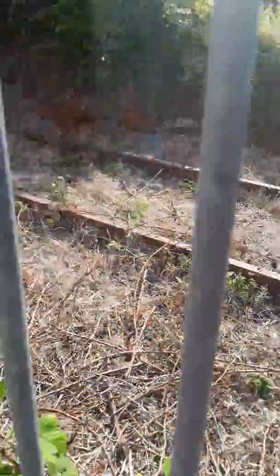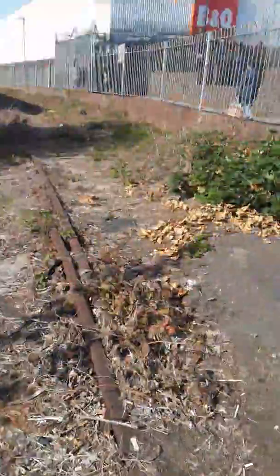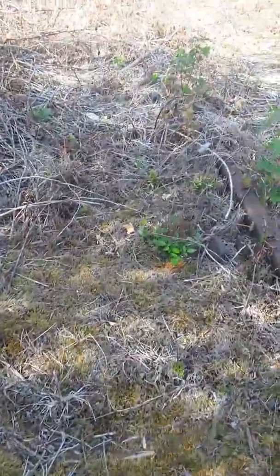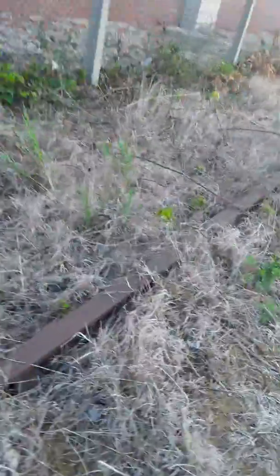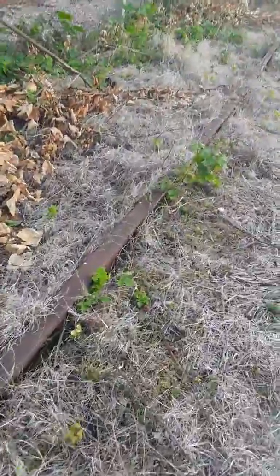I only have half an hour of filming so I'm going to try to make this quick. I wonder if there are any pieces of bolts or anything down here. You can probably still get a train through here — maybe just a bit of a bumpy ride.